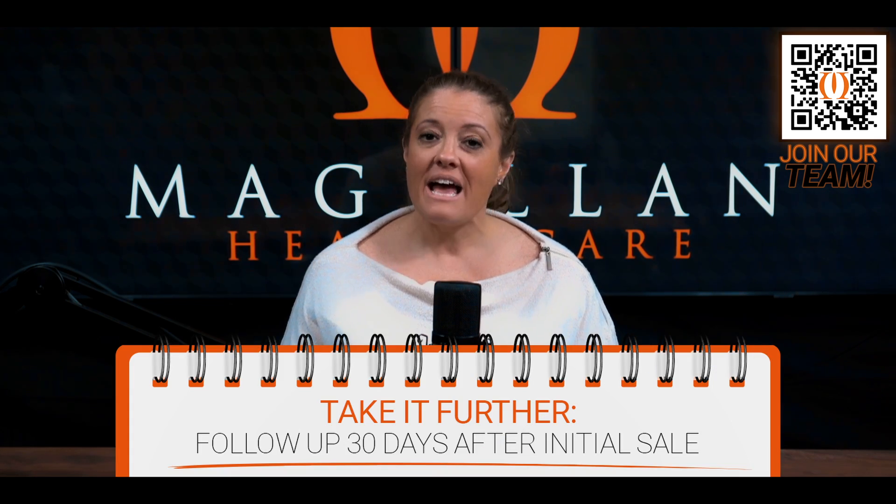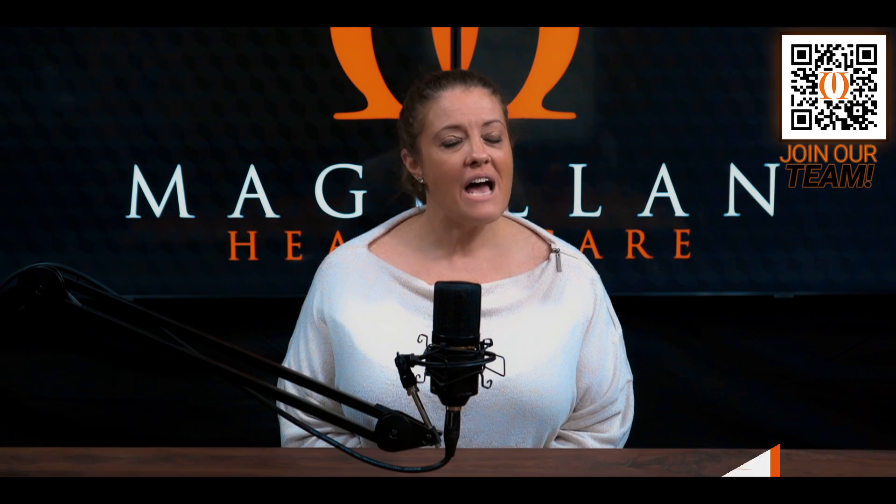We then suggest that you follow up 30 days later — see how things are going, check in on their life, and ask how everything is. Have they used the coverage yet? This is a great time to do any cross-sale. If you didn't do it in the initial appointment, perhaps now is the time to talk about dental, vision, hearing, or a cancer plan. Whatever you decide to cover with them, make sure you're answering their questions and handling their problems first, so they never feel like you're just calling to sell them something else.